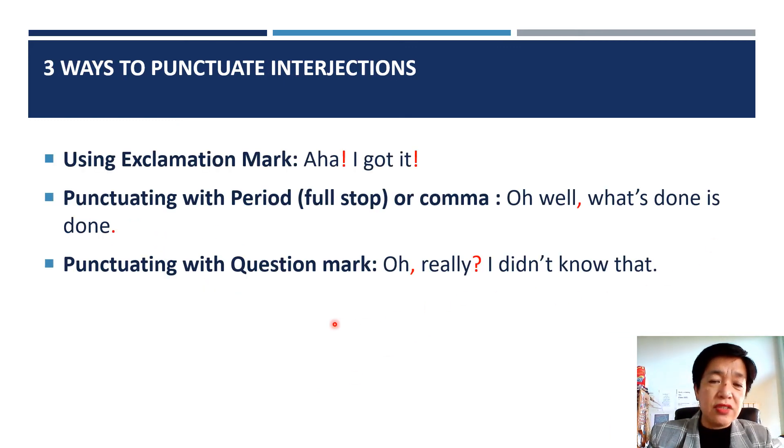And how to punctuate interjections? Well, there are three ways here. Using an exclamation mark, which is this one. Punctuating with a period, or full stop in British. Or a comma — Oh well, what's done is done. And punctuating with a question mark — Oh really? I didn't know that.